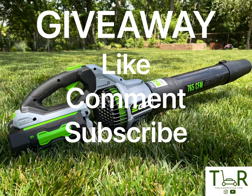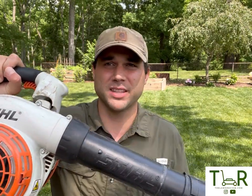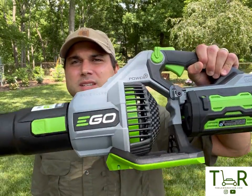We're running a similar giveaway with this video. All you've got to do is like, comment, and subscribe on this video and you'll be entered into a chance to win this Ego blower that we're reviewing today, brand new. Before we put this head-to-head against one of the most powerful handheld gas blowers in the game — the Stihl BG86C — let's do a little unboxing and see exactly what comes in this box, what you can expect when you buy this from your local Ace, Lowe's, or Amazon.